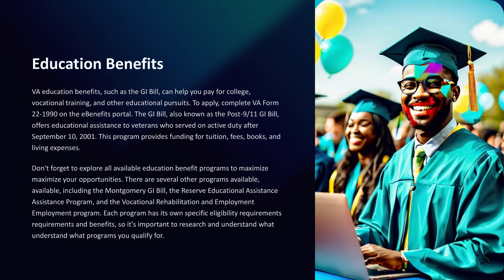VA education benefits, such as the GI Bill, can help you pay for college, vocational training, and other educational pursuits. To apply, complete VA Form 22-1990 on the eBenefits portal. The GI Bill, also known as the Post-9/11 GI Bill, offers educational assistance to veterans who served on active duty after September 10, 2001, providing funding for tuition, fees, books, and living expenses. Be sure to explore all available education benefit programs, including the Montgomery GI Bill, the Reserve Educational Assistance Program, and the Vocational Rehabilitation and Employment Program, as each has its own eligibility requirements and benefits.